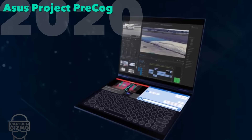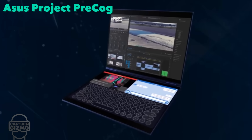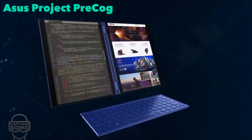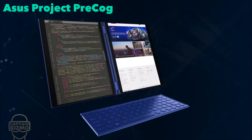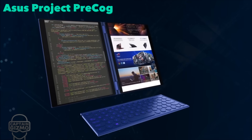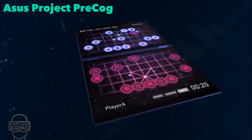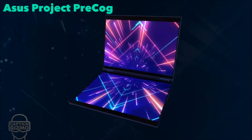Asus is currently working on Project Precog, which consists of a dual-monitor laptop similar to the Yoga Book, but without the limitations of e-ink. Both screens could be used as monitors by connecting an external keyboard, or both monitors can be used for gaming or presentations. In laptop mode, one monitor is used normally while the other is used as the keyboard or keyboard control panel.